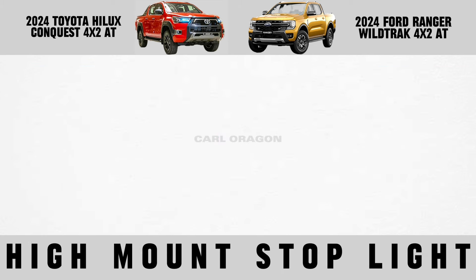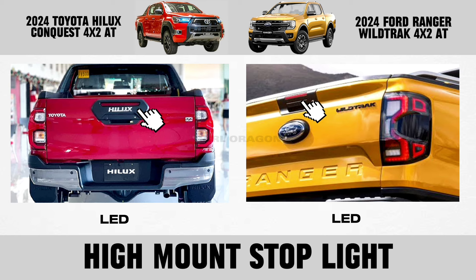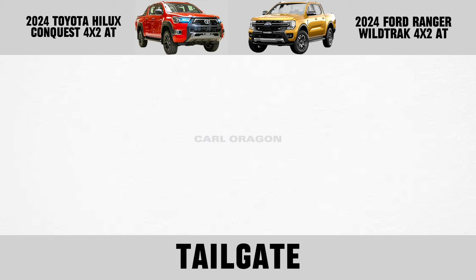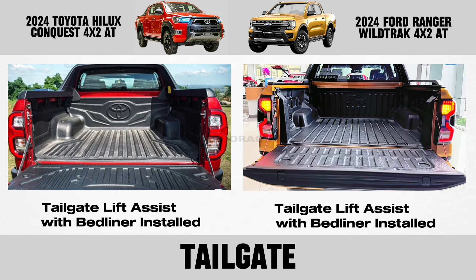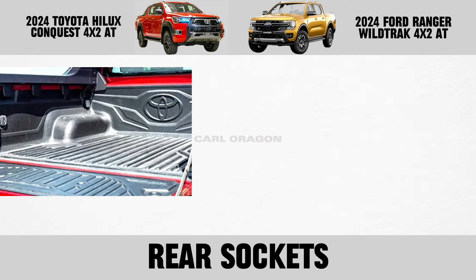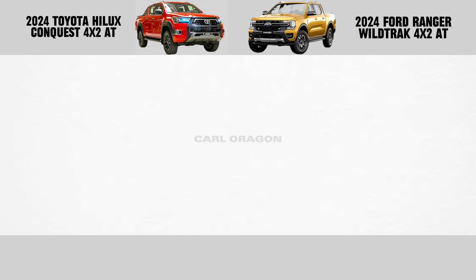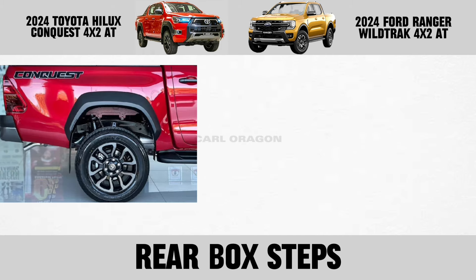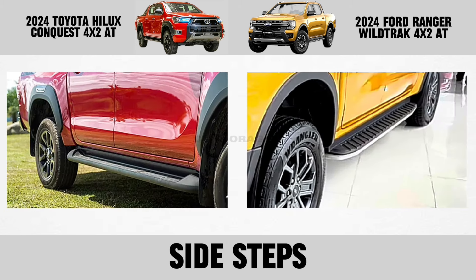High-mount stoplight, tailgate, rear sockets, rear box steps, side steps, and roof rails.